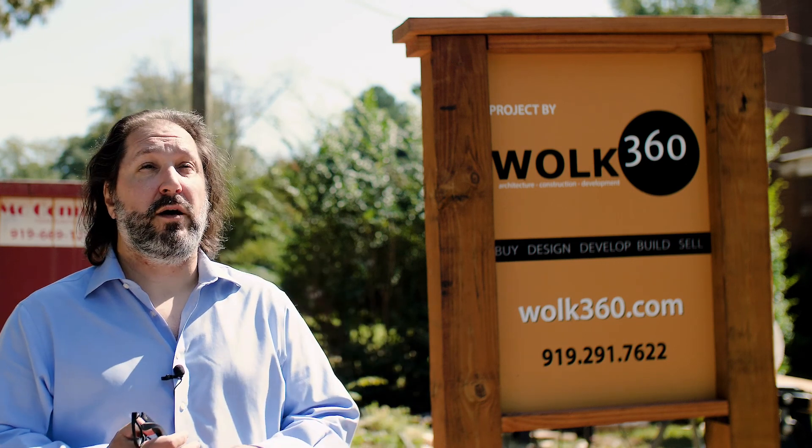Luckily for us, we're busy. We've got a new project starting up at Lake Gaston — that's going to be a new build, a house right on the lake. We've got a few others we're looking at up there as well, a new project over in Cary, and one we'll be starting up shortly in Wake Forest — that's another addition and renovation.